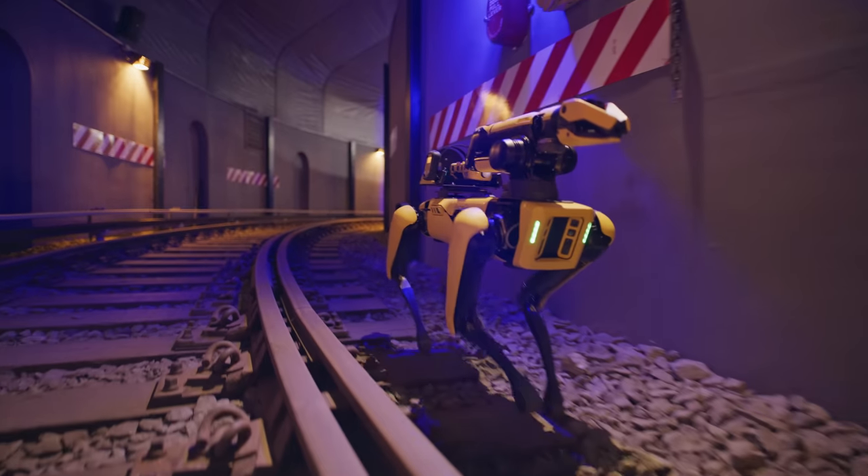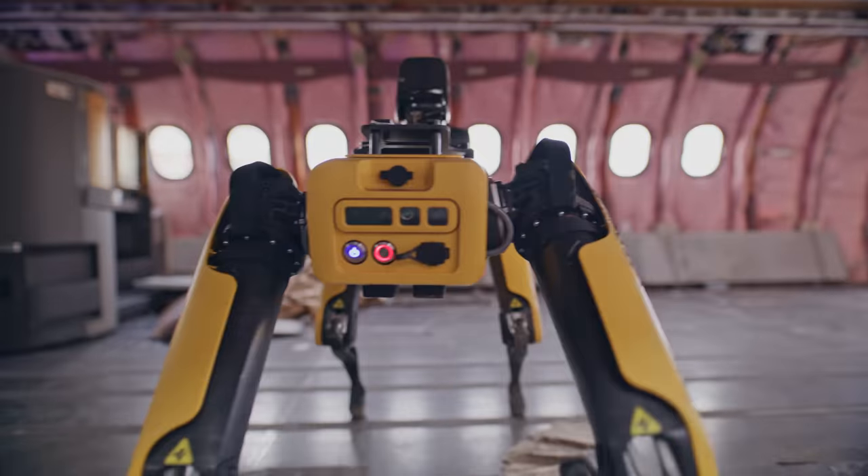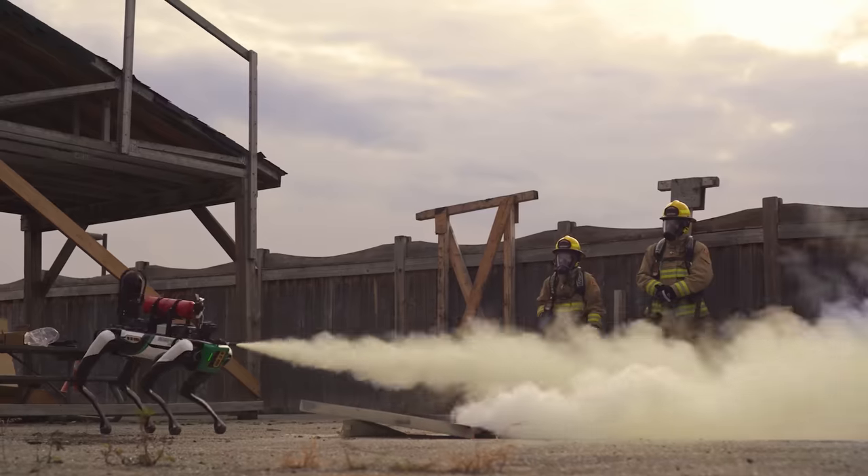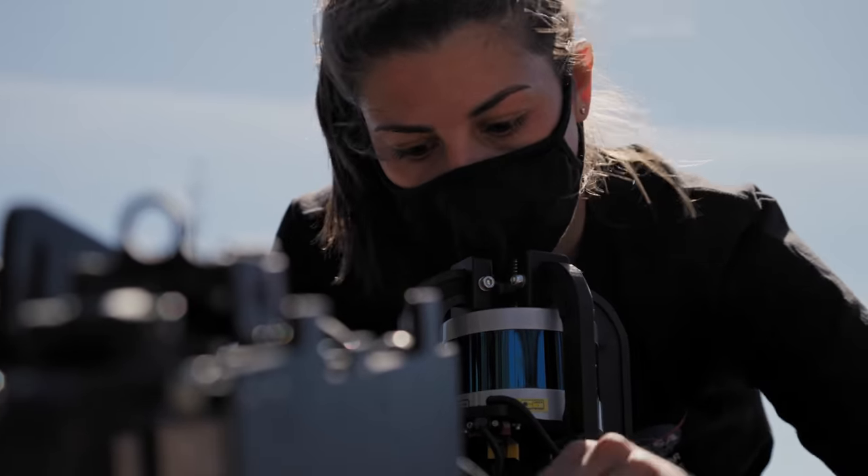We're incredibly proud of the work we've put into Spot over the years. We know it's one thing to build a really cool robot, and it's another thing entirely to make a robot that's actually useful in the real world — in your world. We really appreciate all the collaboration and customer feedback we've received as you've put Spot to work on a daily basis in more and more applications. With your ongoing support, we'll develop a new generation of robots that make our lives safer, easier, and more productive. Thanks for putting our robots to work.